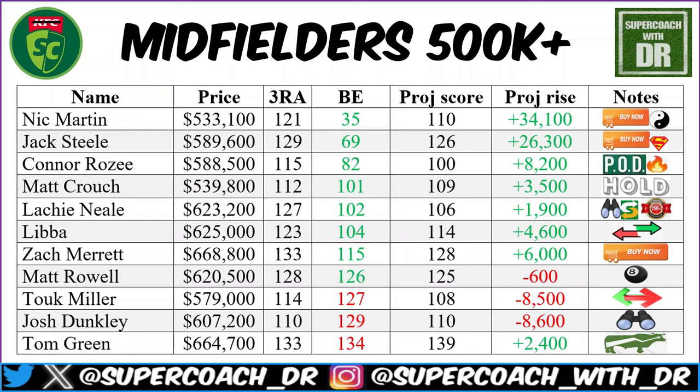Rozee — a pod on fire with his best score in a while, 150-plus. If you're after a pod type pick under 600k, Port still have a nice run of home games. He could be someone to look at. Big shout-out to tragic Dan Mashman — a very happy owner.